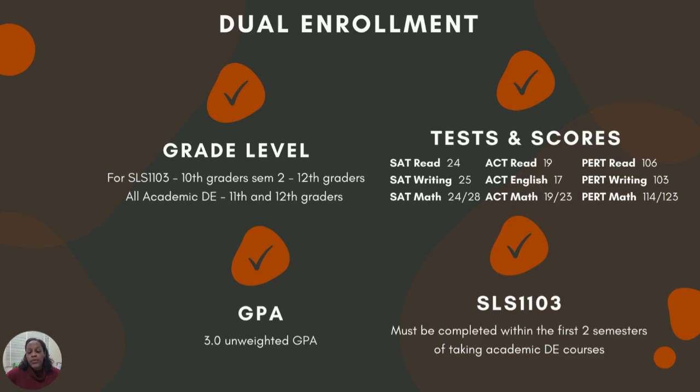In order to qualify for dual enrollment, students must earn at least a minimum of a 3.0 unweighted GPA. In addition to the unweighted 3.0 GPA, students must also earn qualifying test scores — college readiness test scores, also known as post-secondary or PSR test scores.